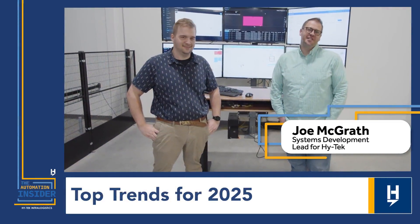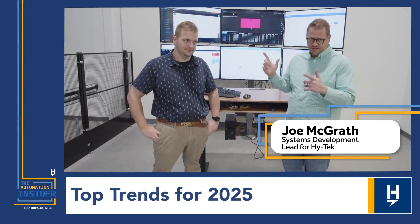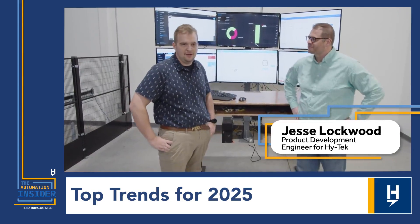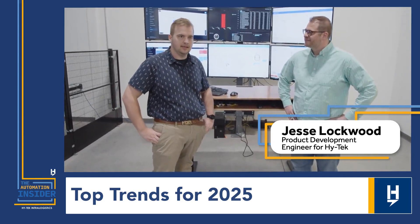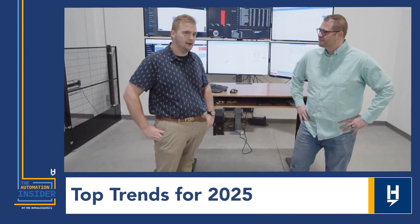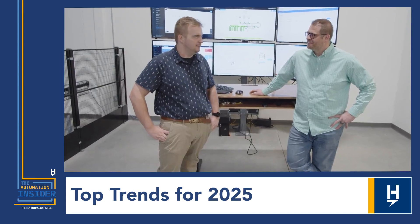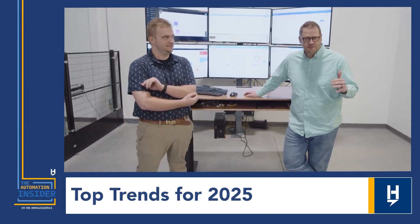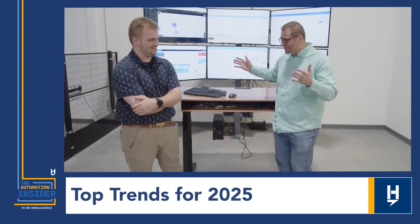Hey, I'm Joe McGrath. Welcome to the Automation Insider. Today we are in the Hitech Intralogistics Innovation Lab. I'm with my good friend Jesse. Go ahead and introduce yourself. I'm Jesse Lockwood, lead product development engineer here at Hitech. This lab space is really one of my main responsibilities. I play with a lot of the technology out here, and I also do a lot of research for Hitech on trends and new technology coming out. So I thought, who better to ask about upcoming trends for 2025 in robotics and automation than someone who spends all their time researching it.